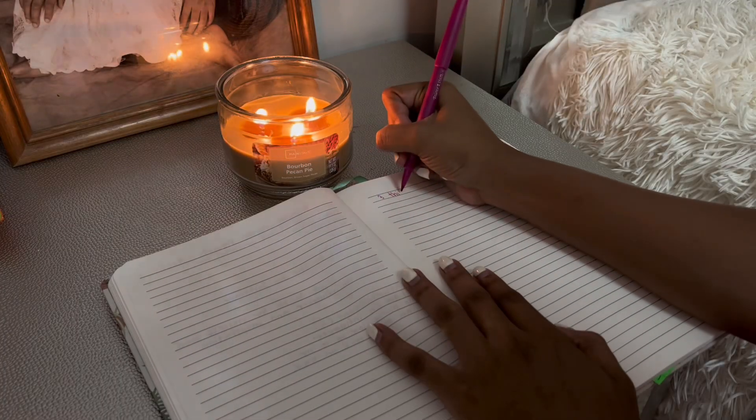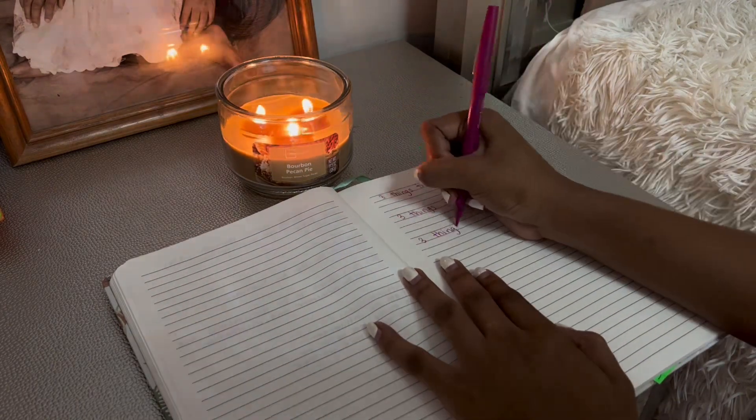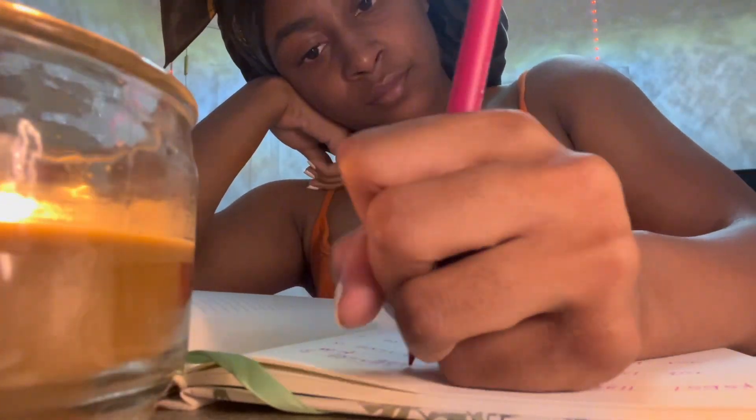Today's journal prompt is: three things I'm grateful for, three things that went well today, three things I'm excited for, three things I can improve on, three things I want to go well tomorrow, and one wish.